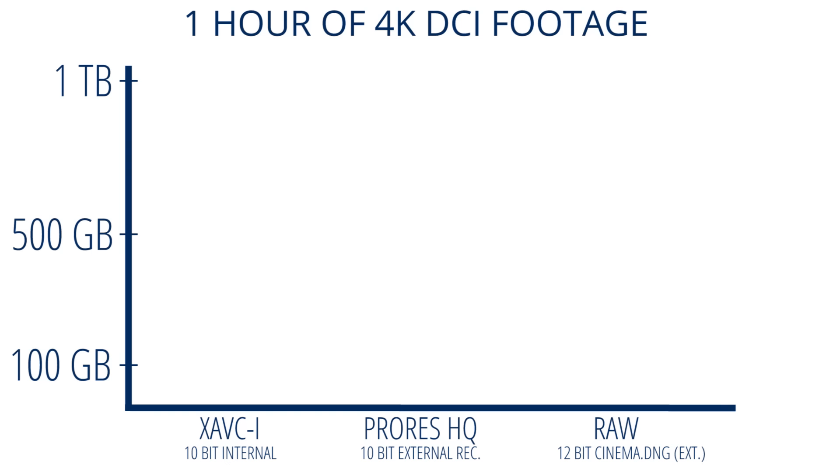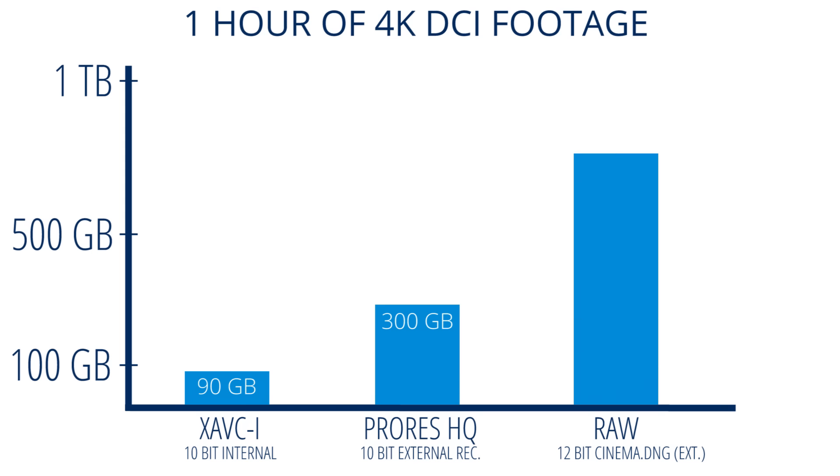Moving into post, let's look at data usage. XAVC comes in at 90 gigabytes for an hour of footage — considering the quality, that's pretty impressive. ProRes is three times as much, which is not really a big deal if you're deleting your footage after upload, but for archiving this could quickly add up in both space and cost. And finally onto RAW — this is why RAW is generally the domain of larger budget projects. The more complicated post workflow and cost to carry this much data often make it a poor choice for digital content.